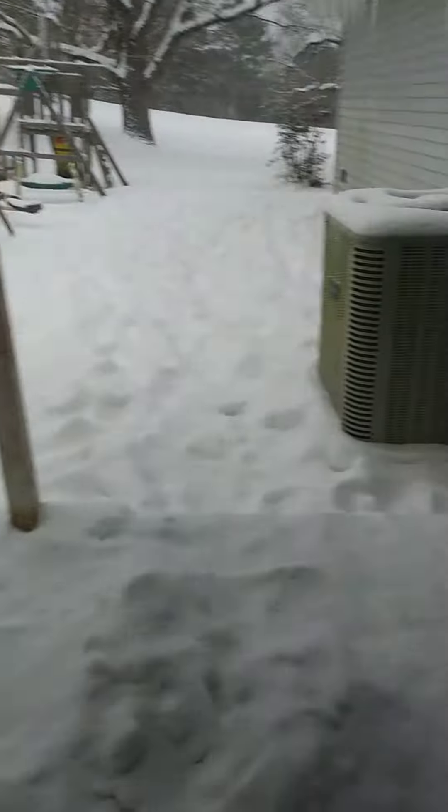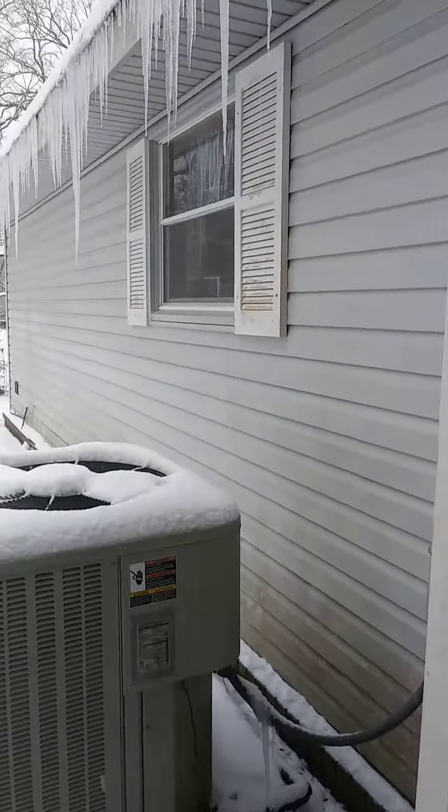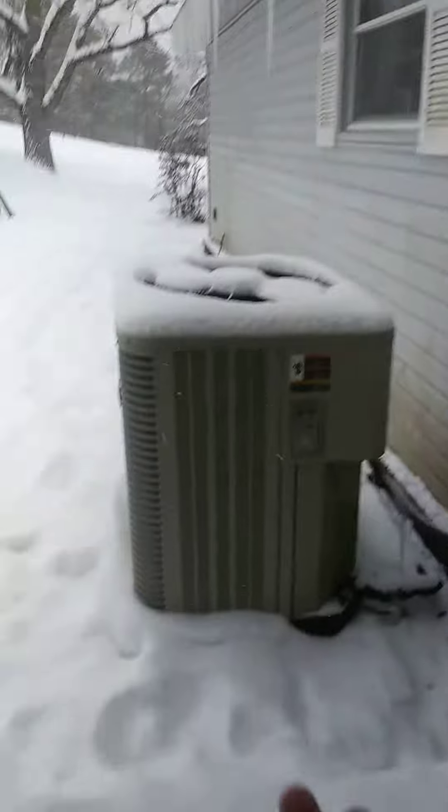Hey guys, so here's the update from here in Arkansas. It's just still snowing and still snowing, and the icicles are huge. That one's about like three feet long right there. This is crazy. It just keeps snowing and snowing.